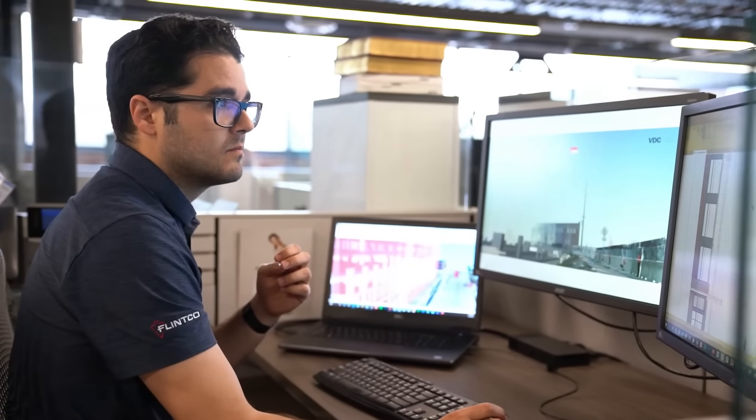LightX was founded by a very strong technology team. Our mission was to bridge the gap between the office and the field.